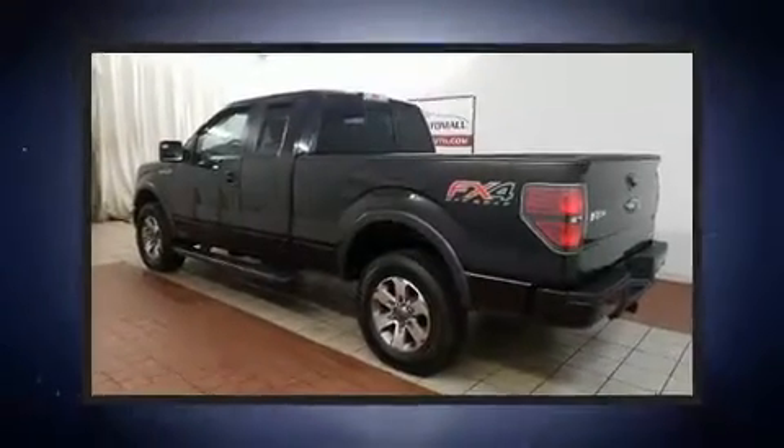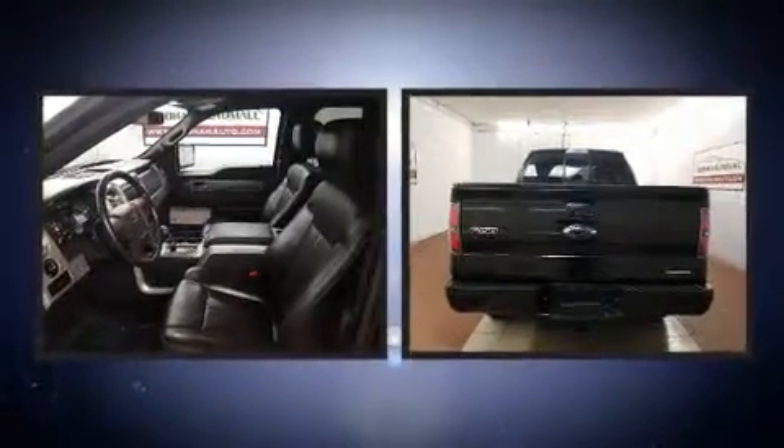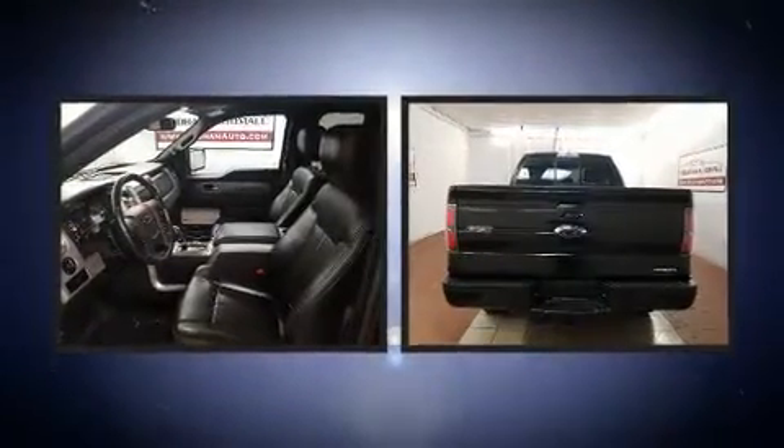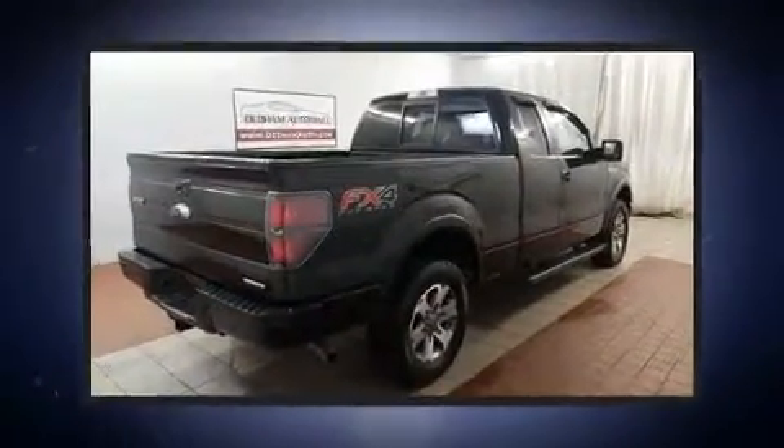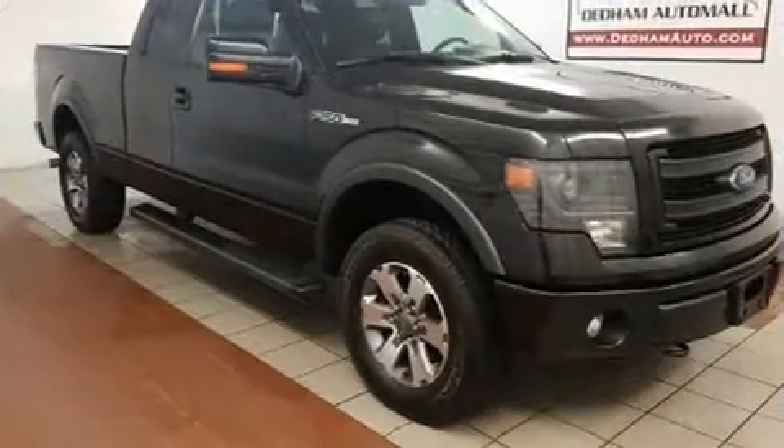Discerning drivers will appreciate the 2013 Ford F-150. The following features are included: a tachometer, variably intermittent wipers, a rear step bumper, and more. Audio features include an AM-FM radio and four well-positioned speakers.